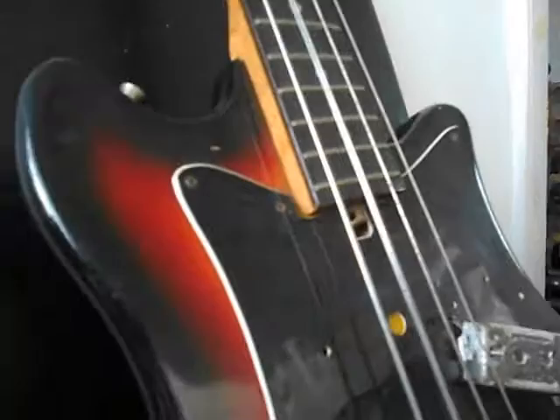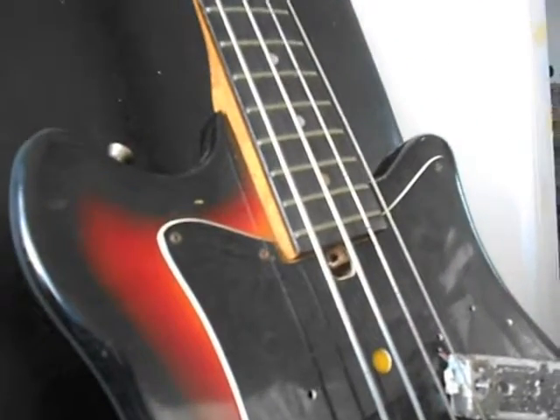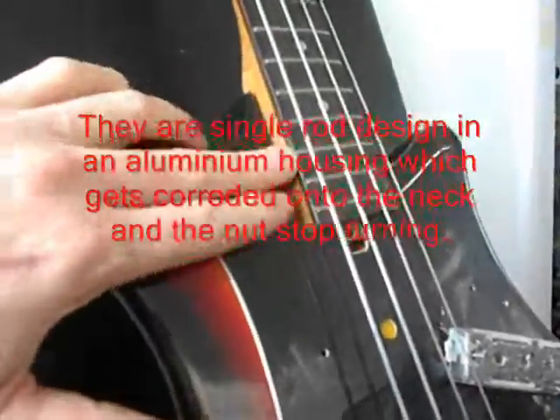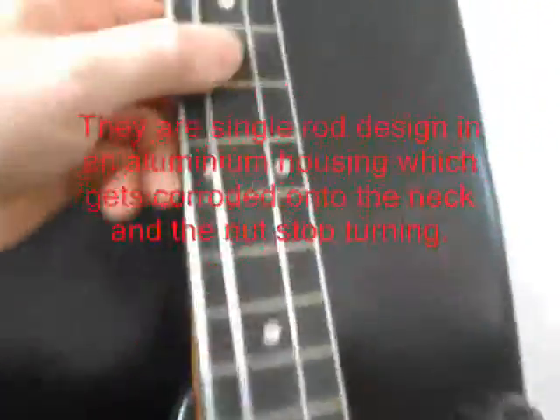The neck isn't too bad, though I doubt the truss rod will adjust it. These Japanese-style truss rods don't seem to work — I'm working on another guitar at the moment where I've had to take the fingerboard off to get it to operate again properly. The wear on the frets on this one aren't too bad, but it's been played.